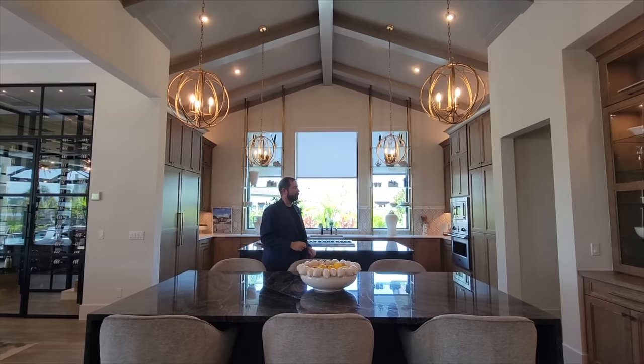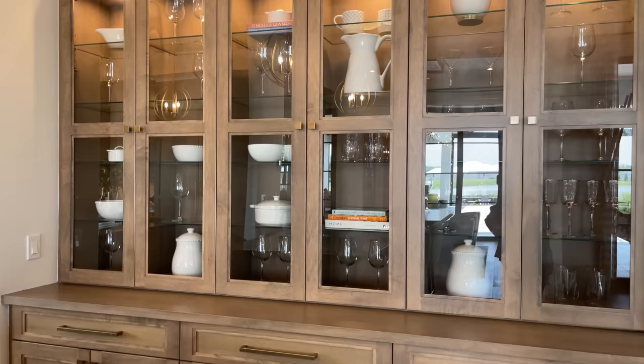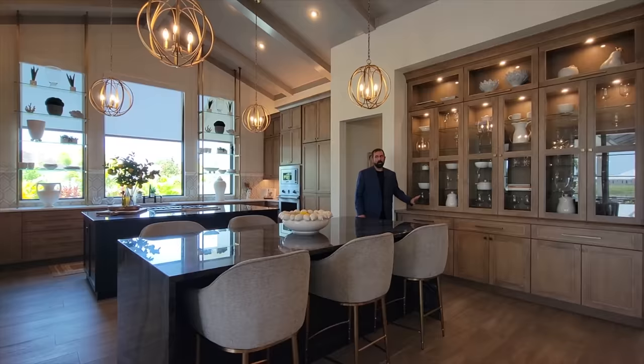Over here we have a really nice built-in area with glass doors to display fine china and cabinets below. Right next to it is the kitchen with another island featuring extra storage and drawers with soft-close hardware.